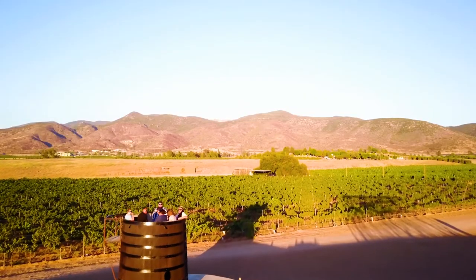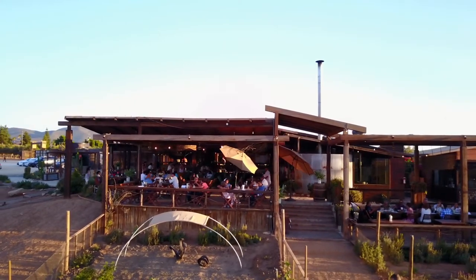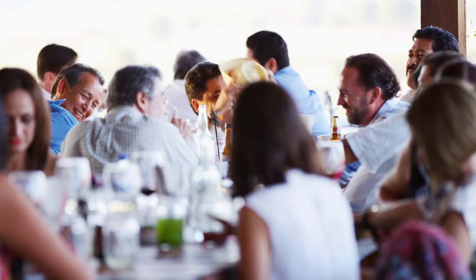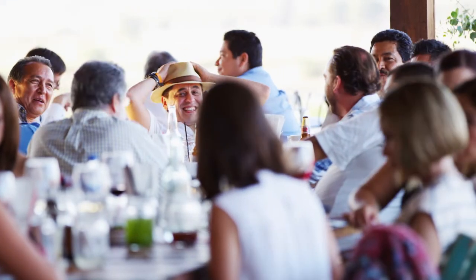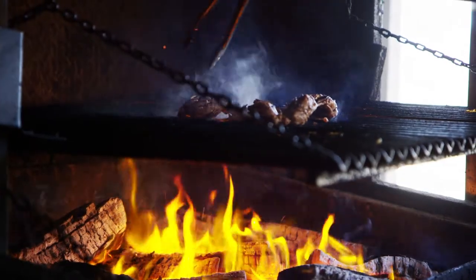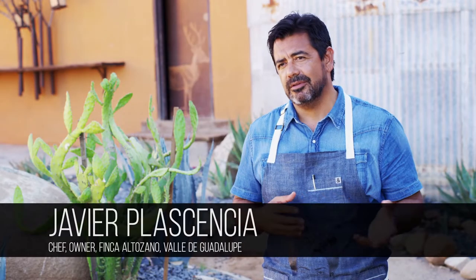It's very rustic, it's open, and it's a restaurant where a whole family can come — kids, grandmas, big tables, family style. It's outdoors where we cook with a lot of wood fire. We have wood fire ovens, grills, and so on.